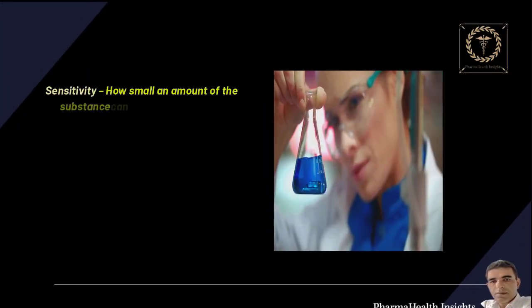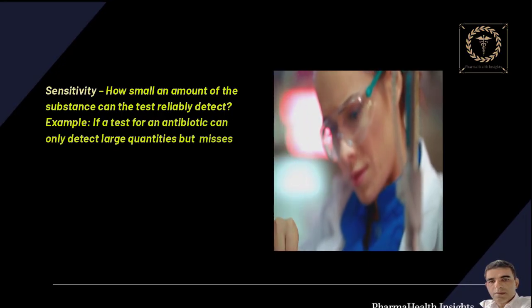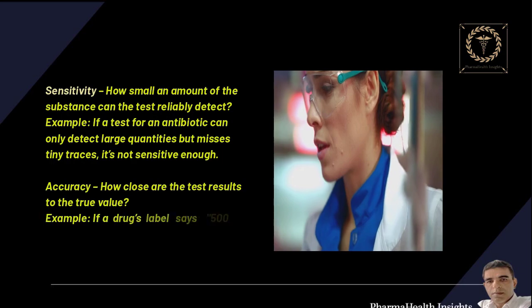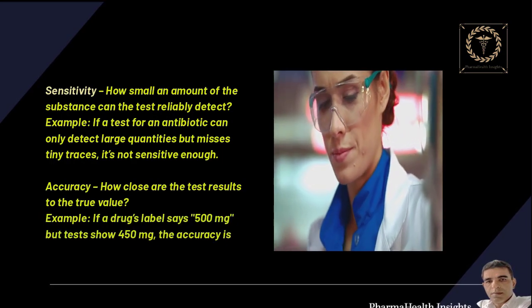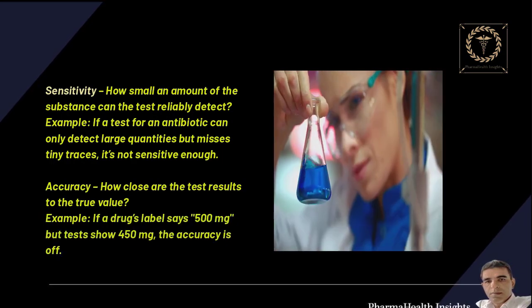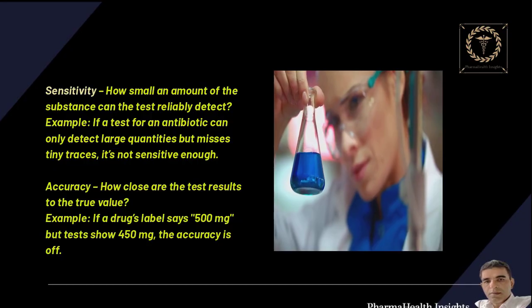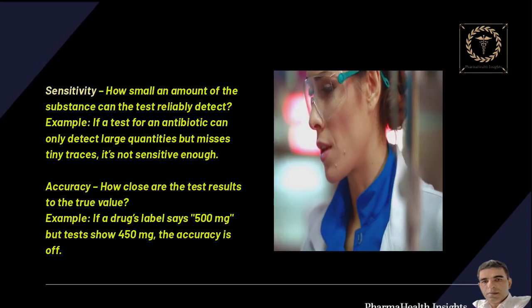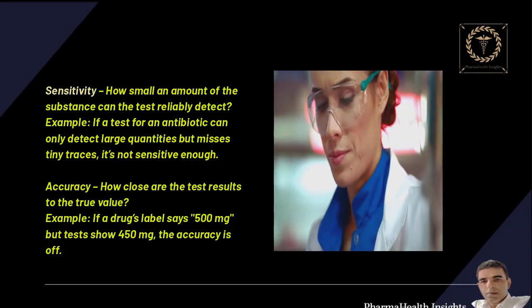Sensitivity — how small an amount of the substance can the test reliably detect? For example, if a test for an antibiotic can only detect large quantities but misses tiny traces, it's not sensitive enough. Accuracy — how close are the test results to the true value? For example, if a drug's label says 500 mg but tests show 450 mg, the accuracy is off.